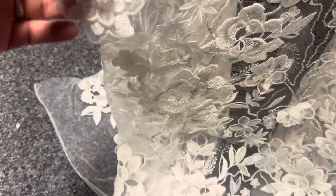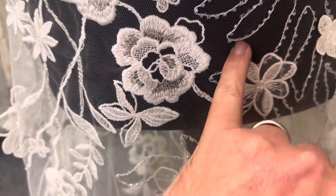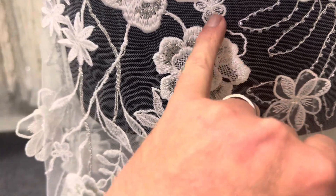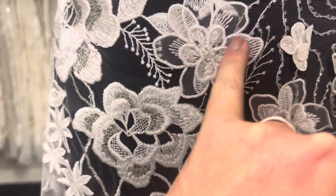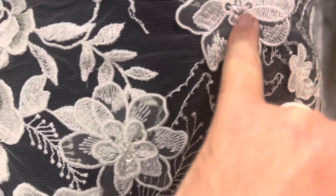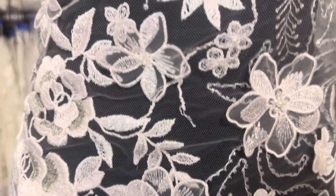There are some three-dimensional flowers being attached to the base, and the embroidery in places has been embellished with some very dainty beadwork. You can see the centre of some of these flowers here have got circular beads and some little subtle sequins which just glitter in the daylight.